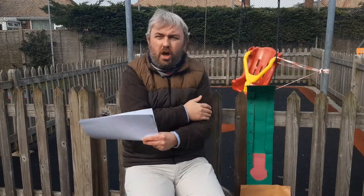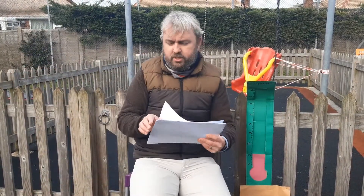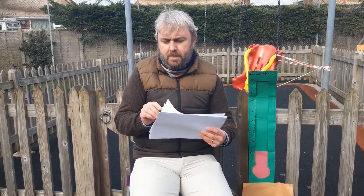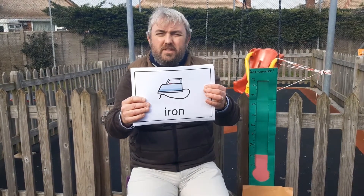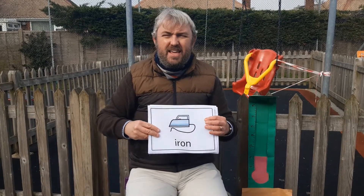So we're going to think about whether things are hot or cold. Let's go through my pictures first. The first picture I'm going to show you is an iron. Maybe someone at home uses these to make your clothes look nice and tidy. An iron is hot. What about a snowman? A snowman is cold.